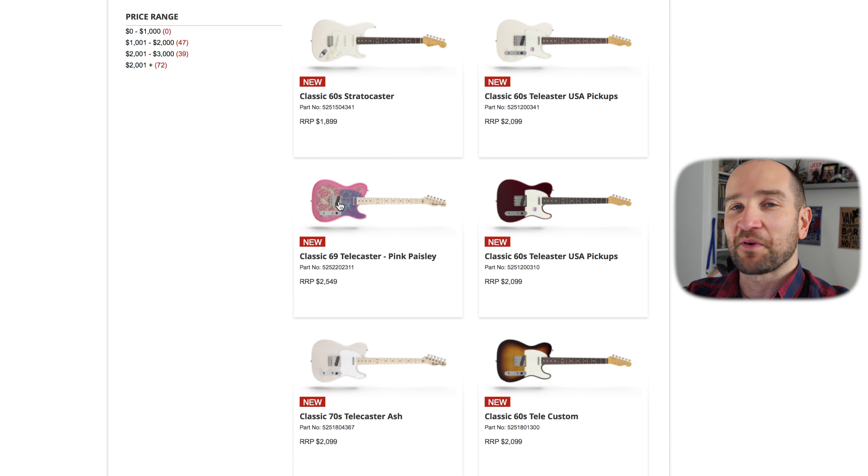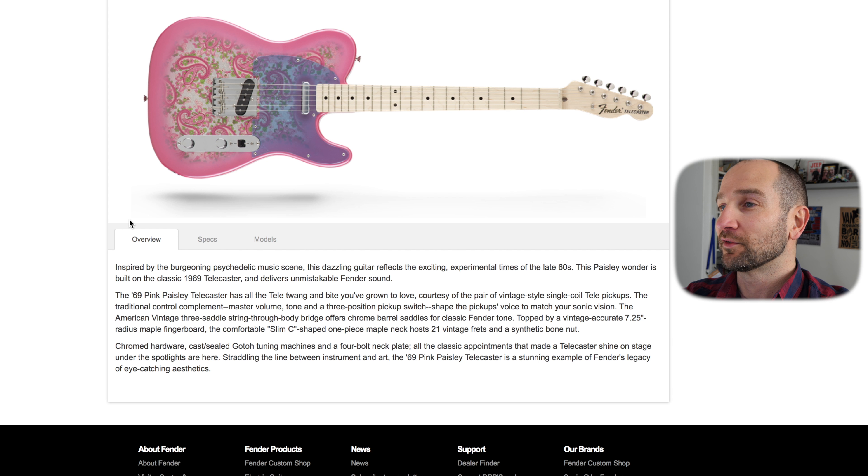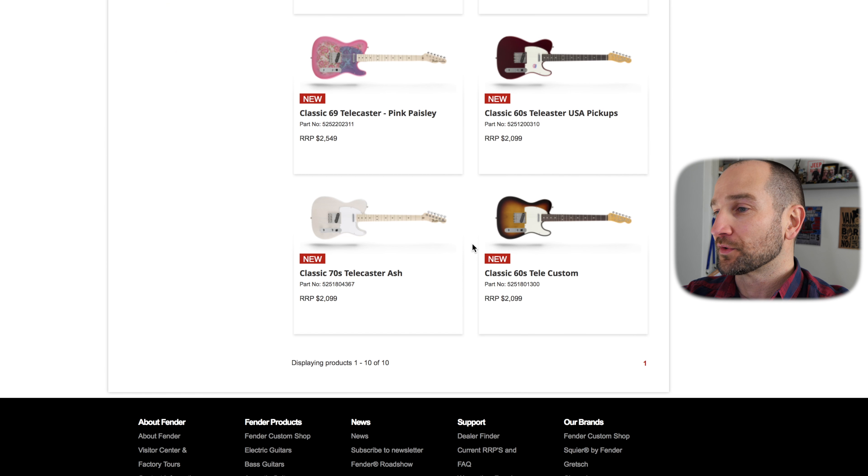They also do a whole range of Telecasters as well. Let's check out this Pink Paisley one — they wanted to get this one in but they couldn't, unfortunately. This is the only one missing from the entire range at the shop I was in. Look at this — who wants a pink guitar? They just look really cool. Even if you're not into pink guitars, the quality of these is going to be awesome.